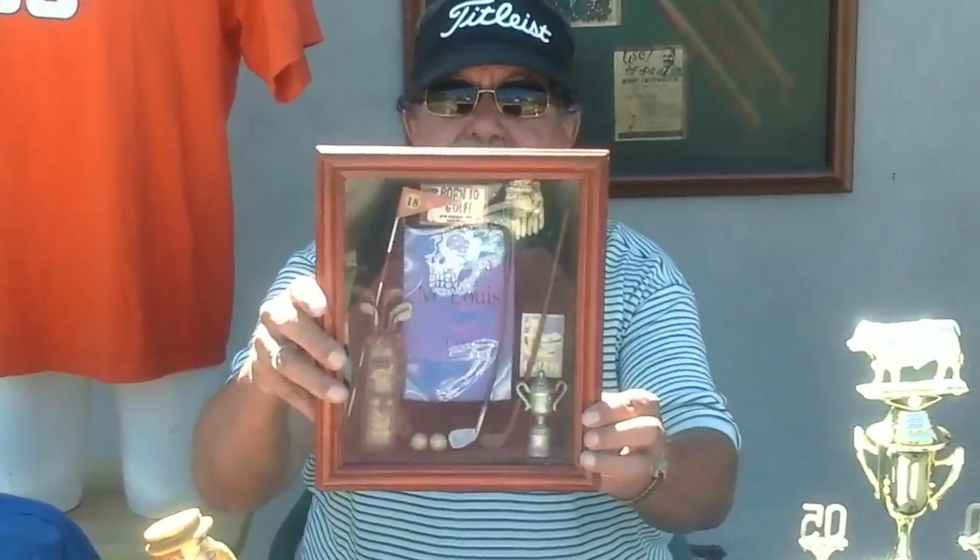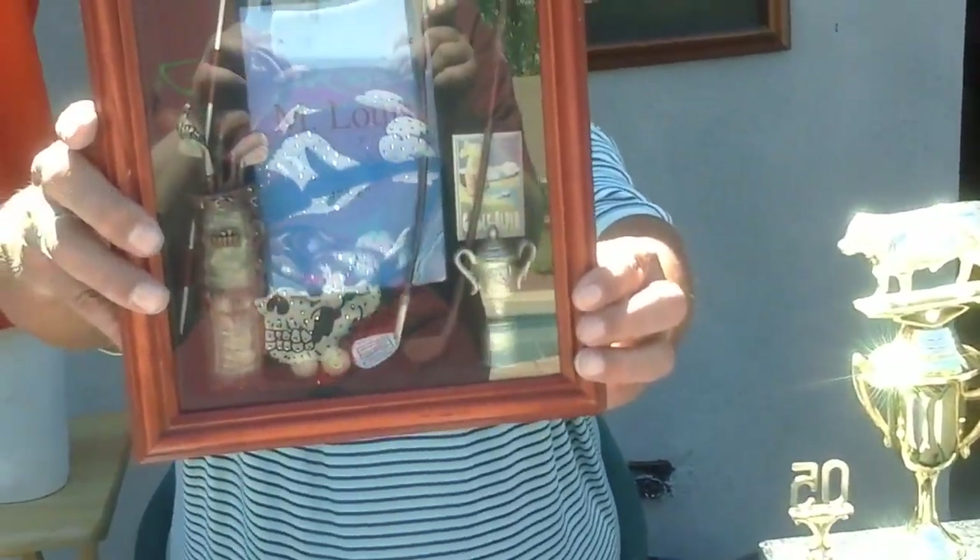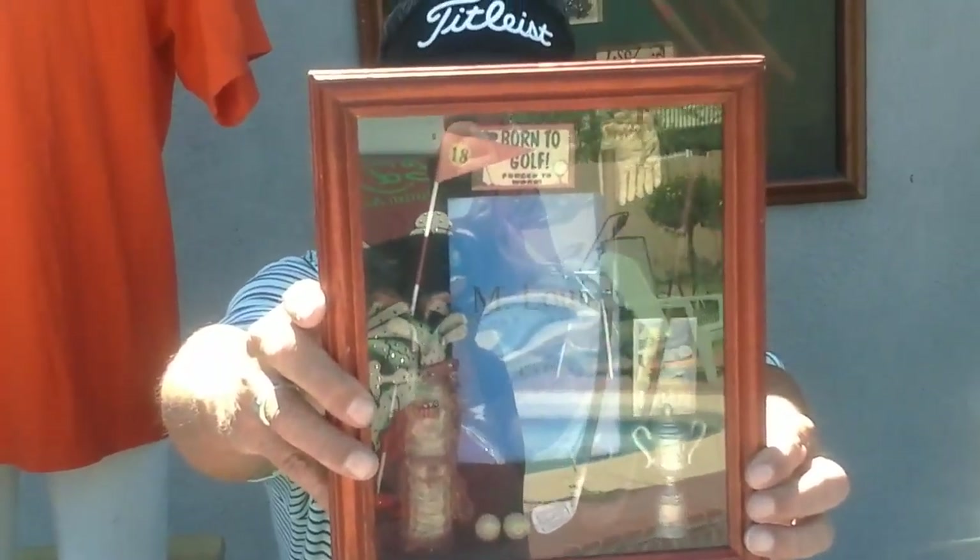Another neat thing we got was this shadow box. It goes on the wall — you put your picture in the middle, and that will go very nicely for some golfer for Father's Day. Somebody will give that to their dad.